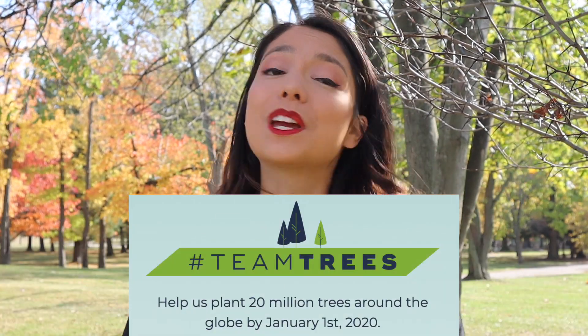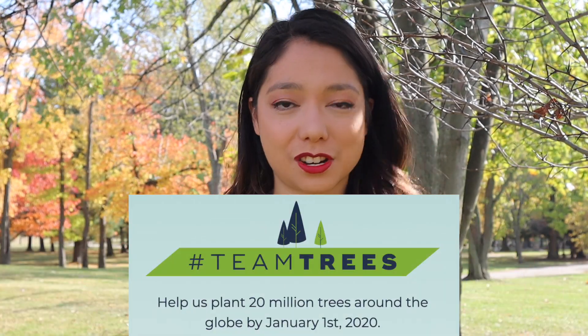Hey everyone! On today's episode of Beauty and the Bolt I am so excited to say that I am joining so many other YouTubers on the Team Trees collaboration where we are trying to plant 20 million trees by 2020. And you might be thinking, that's kind of weird for someone who has just picked up woodworking because what you do is cut down trees.